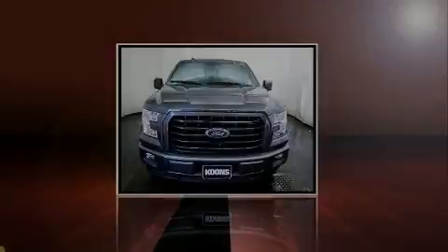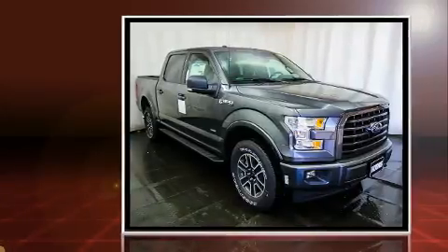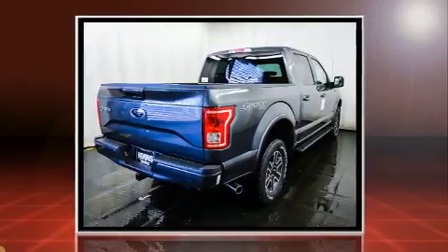Sensibility and practicality define the 2017 Ford F-150. Smooth gear shifts are achieved thanks to the 3.5-liter six-cylinder engine, providing a spirited yet composed ride and drive.